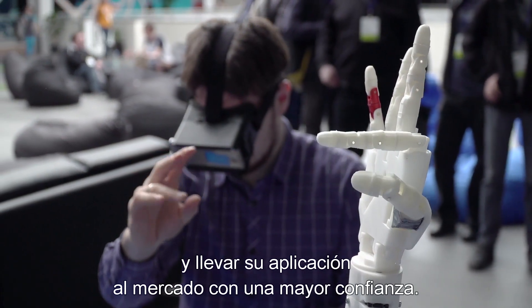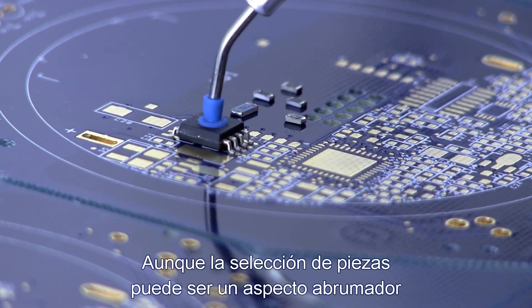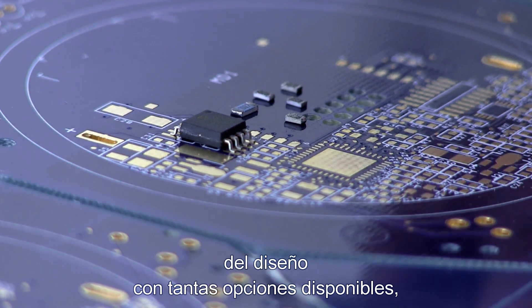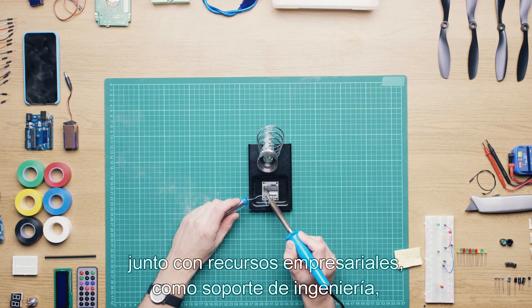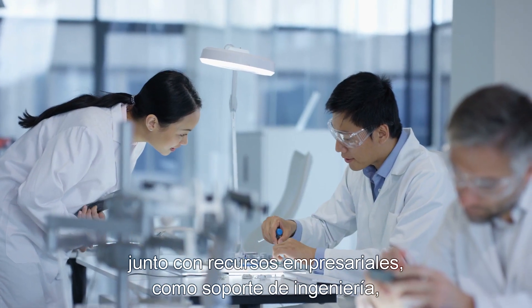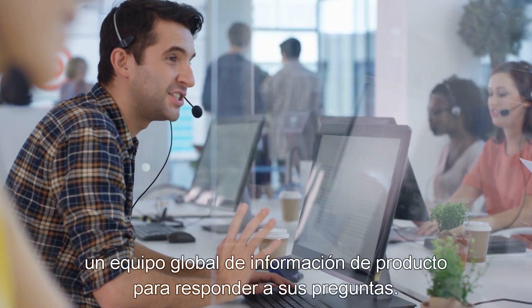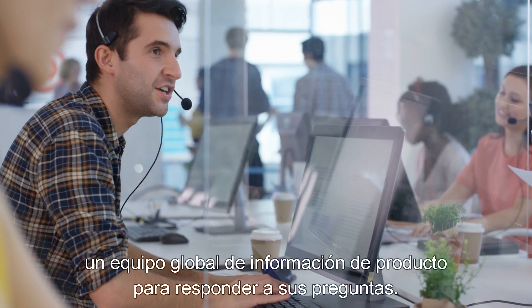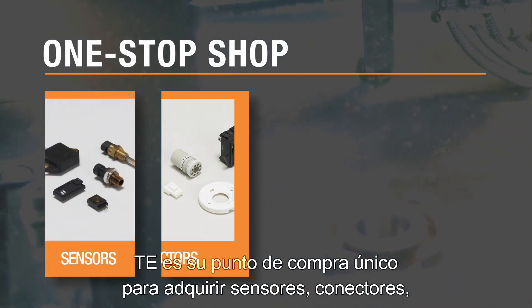Although part selection can be an overwhelming aspect of design with so many options available, TE provides the building blocks your device needs, along with accompanying resources such as engineering support, custom design capabilities, and a global product information team to answer your questions. TE is your one-stop shop for industry-leading sensors, connectors, antenna, and relays.